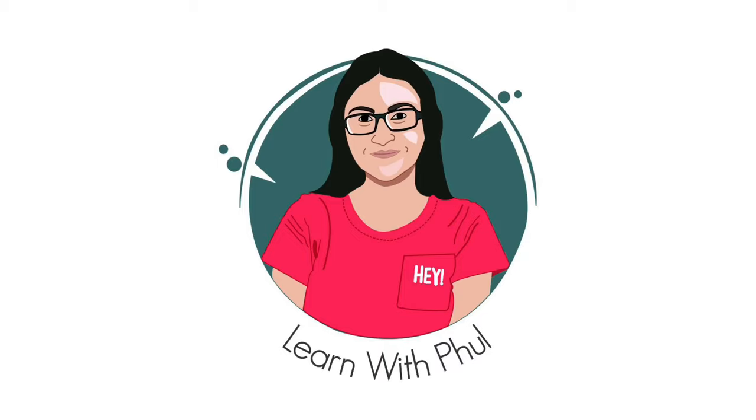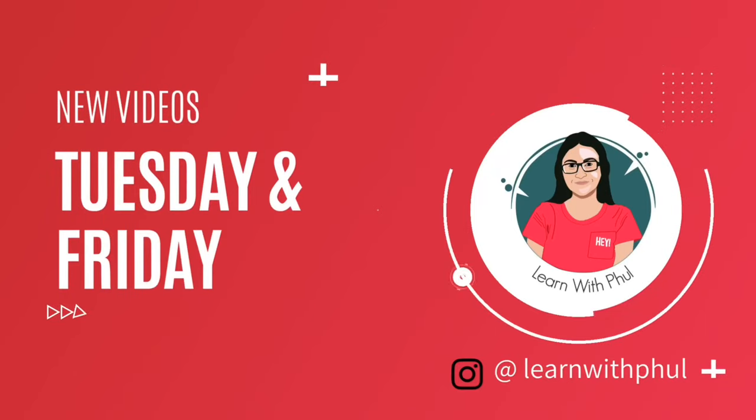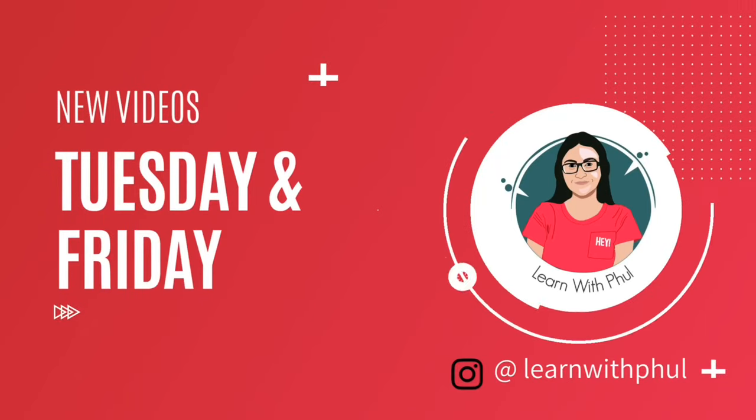Hello guys, welcome back to my channel. My name is Urvi if you are new here. I would like it if you would take a moment to subscribe to my channel as it would encourage me to make more such helpful videos for you. I post new videos every Tuesday and Friday and you can also find me on Instagram.